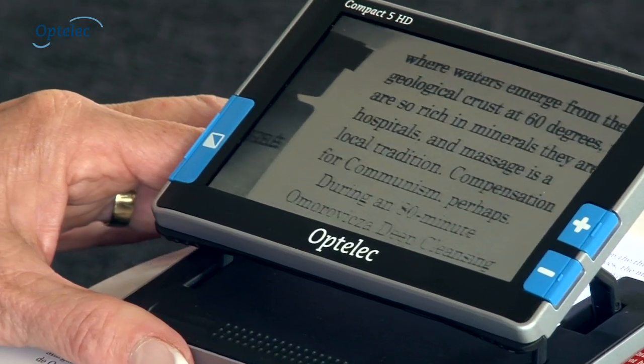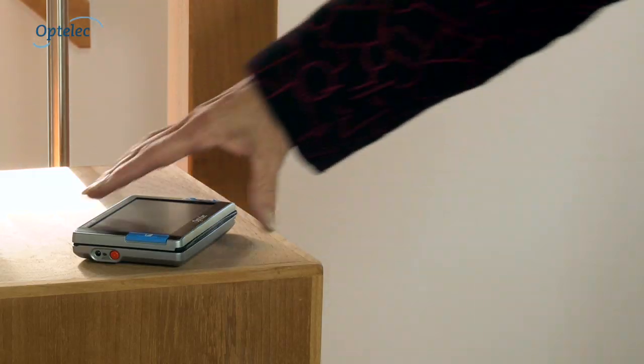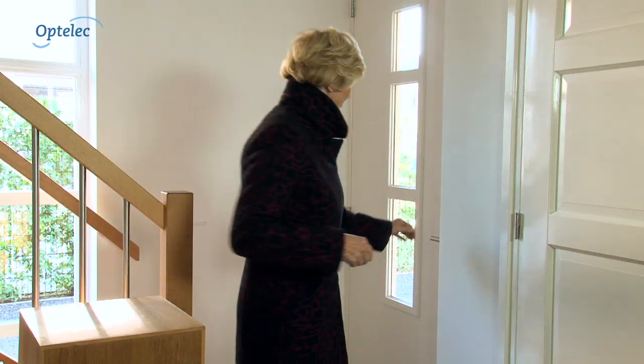It is an ideal solution as it offers sharper images, higher contrast, adjustable magnification, and optimized reading comfort. It can be used whenever, wherever.